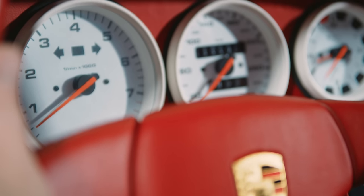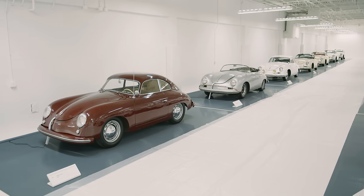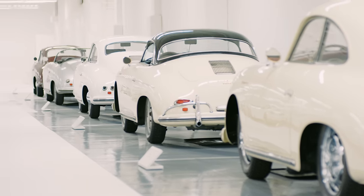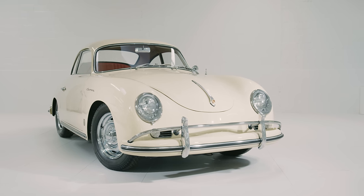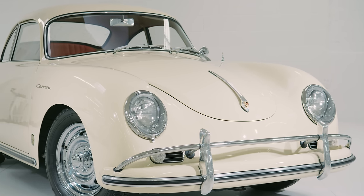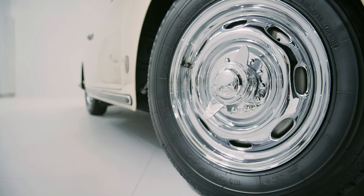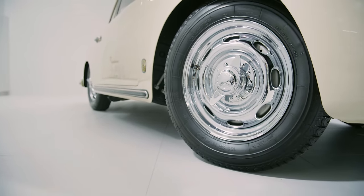A lot of older Porsche fans may not consider a 911 to be a true Carrera, and we do have 356 Carreras here in the collection. One of the more unique ones is a 1959 356 Carrera 1600. You wouldn't believe it, but it's similar to the Carrera RS in a lot of ways — it's Porsche's first race-bred motor, used in the 550 Spyder.